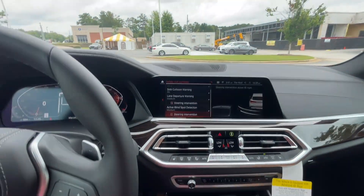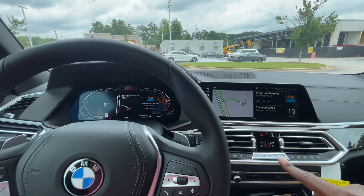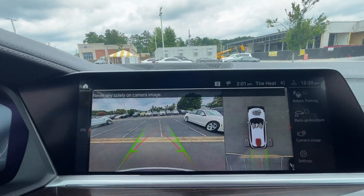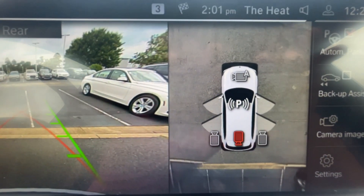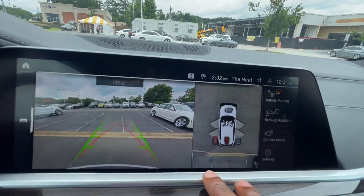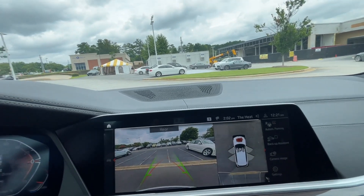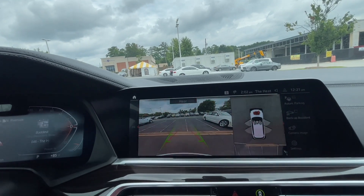Those safety features give you essentially 360-degree coverage. Another cool feature is the 360 parking camera, which gives you a full view of everything around the car as you're parking. When you put it in park it even shows how much room you have to open your doors. Most impressively, this allows the car to park itself — it can back in, parallel park, and get itself out of a parallel parking spot if it's too tight.